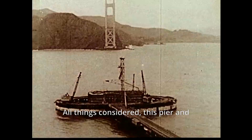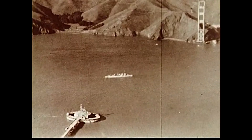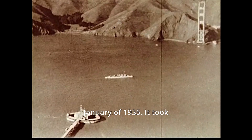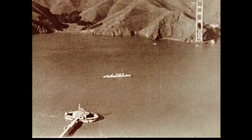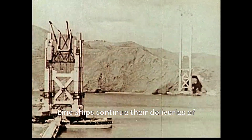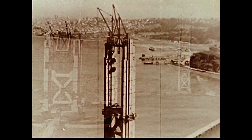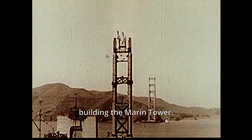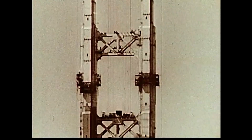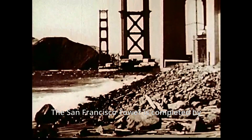This pier and fender wall represent one of the most difficult underwater construction feats ever attempted. The pier was successfully completed in January of 1935 — it took about a year and a half. As the tower progresses upward, Kalmar Line ships continue their deliveries of fabricated steelwork to Alameda. The pattern of erecting the San Francisco Tower is the same as that used in building the Marin Tower. The San Francisco Tower is completed by late June, 104 days ahead of schedule.